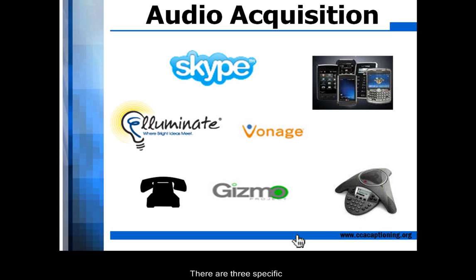There are three specific components that make remote CART successful. The first component is audio. Clear audio is imperative for a good experience. There are several different ways to get the audio to your CART provider: Voice over internet protocol, often referred to as VOIP, such as Vonage, Skype, or Illuminate, a regular telephone line, cell phone, or conference phone.